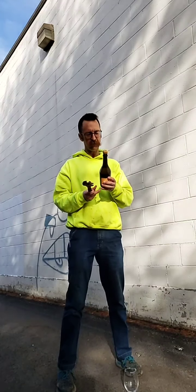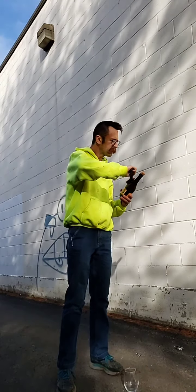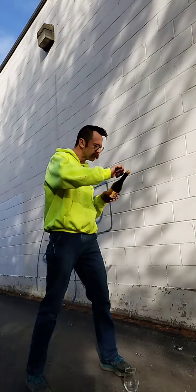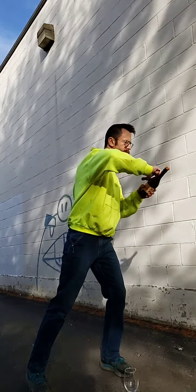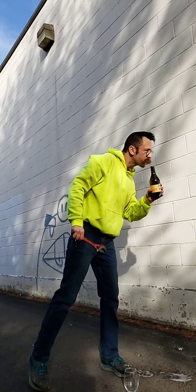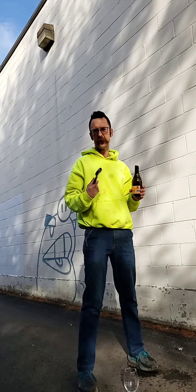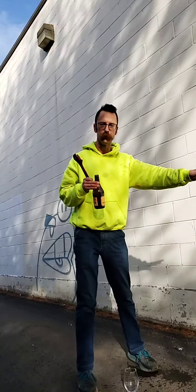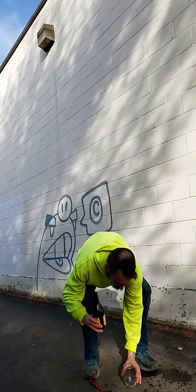I've got this half bottle of Via Cart Simone Brut Rosé, which is going to be lovely. I'm over here working in the warehouse, might as well. The angle is a little bit weird — totally unprepared for this. With sabering champagne, or wrenching it, or hatcheting it, or macheting it, I think the key is that you really have to commit. You can't halfway do it, you have to really go for it.